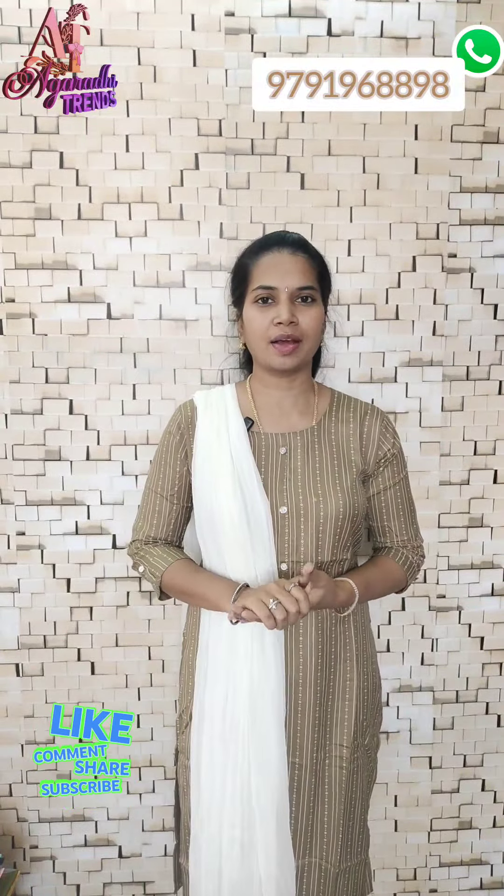Hi, hello Media Sisters! Welcome to Agaradi Trends! If you want to watch our channel, subscribe and click the bell button.